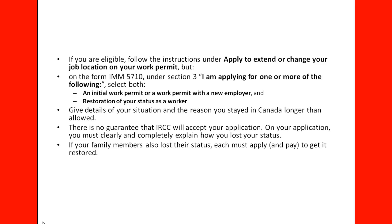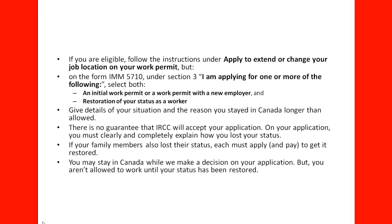If your family members also lost their status, each must apply and pay to get it restored. So if you are the parent, your spouse and dependent children in Canada automatically also lost their status — they need to apply on their own. You may stay in Canada while IRCC makes a decision on your application, but you are not allowed to work until your status has been restored. You can stay in Canada waiting for that decision.